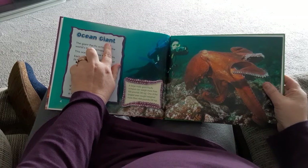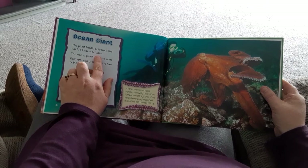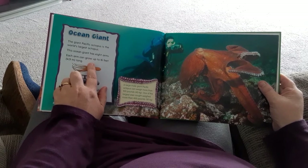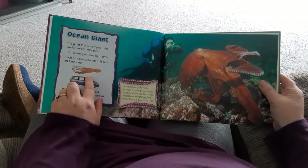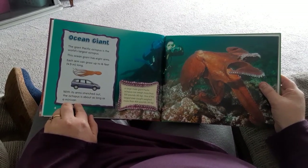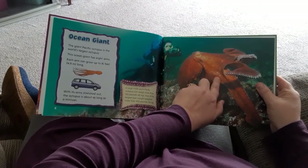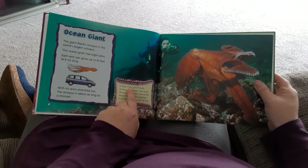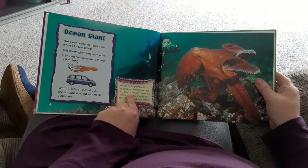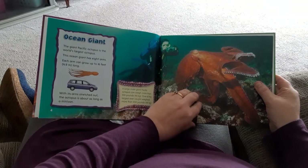Ocean Giant. The Giant Pacific Octopus is the World's Largest Octopus. This ocean giant has eight arms. Each arm can grow up to 16 feet long. With its arms stretched out, the octopus is about as long as a minivan. A large male Giant Pacific Octopus can weigh more than 100 pounds. One of the largest ever caught weighed more than 400 pounds.